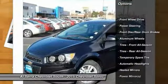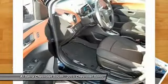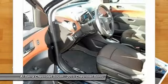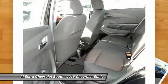Stability control, anti-lock braking system, steering wheel audio controls, remote engine start, traction control, air conditioning, adjustable steering wheel, power steering, driver airbag, keyless entry.